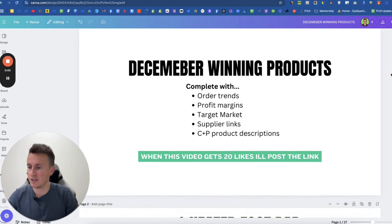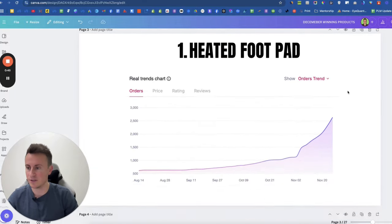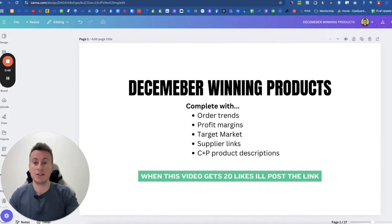I'm going to be working through a presentation I've created on Canva that has the links to everything. If you want a copy of this, hit that like button — once we get to 20 likes I will post the free download link in a pinned comment below. Thanks for tuning in, don't forget to subscribe, and let's jump into product number one.